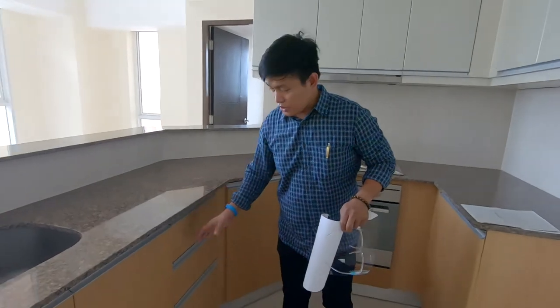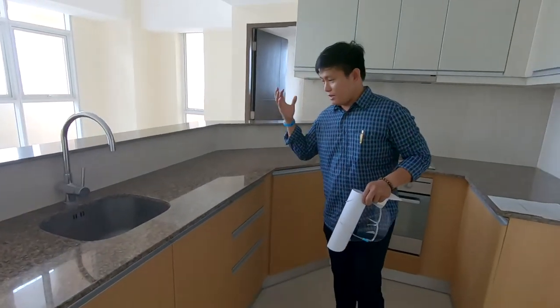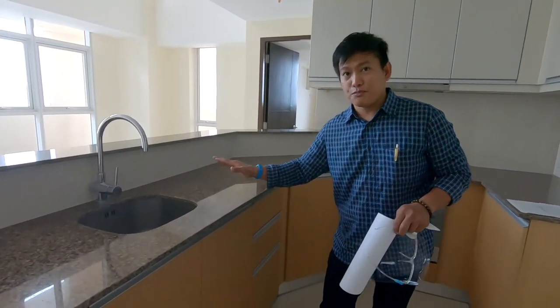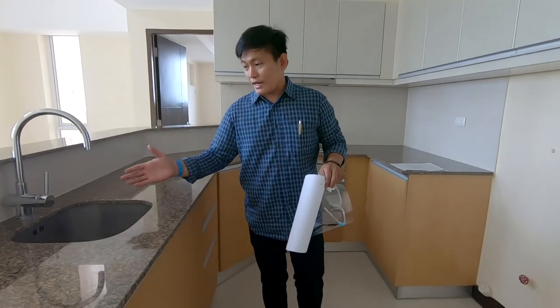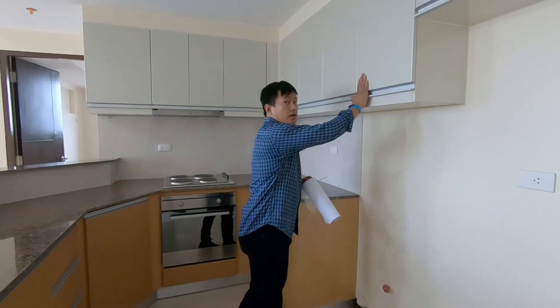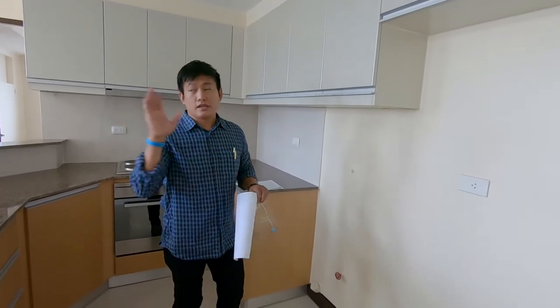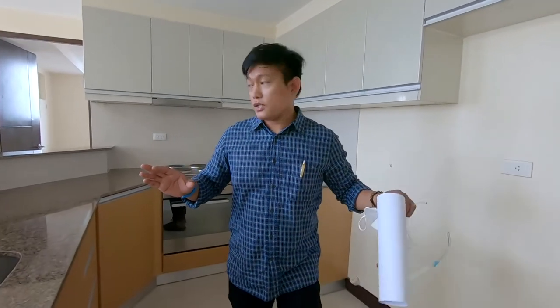The finish is a wood finish on the closing cabinets, and the kitchen countertop is tiled with a granite tile. Aside from that, there is also an overhead cabinet, so it's complete. When you buy this unit, you get a completely finished kitchen.